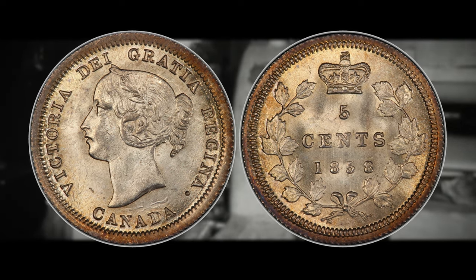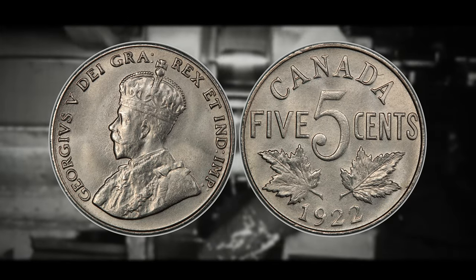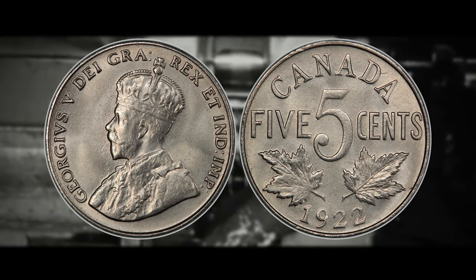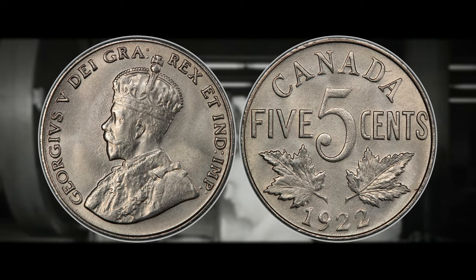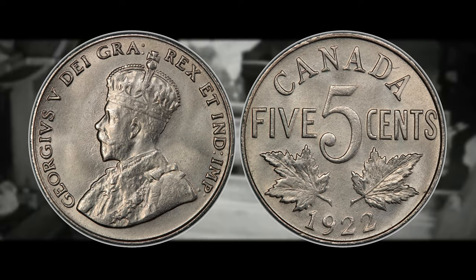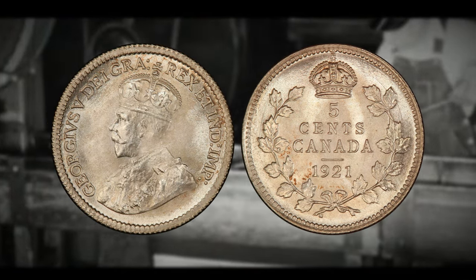When we fast forward to 1922, Canada decided to switch things up. The Canadian five-cent coin underwent a transformation — it gained some weight, now coming in at 4.54 grams, and it also increased in popularity because it was now composed of the precious metal nickel and was similar in size to the American nickels of the time.